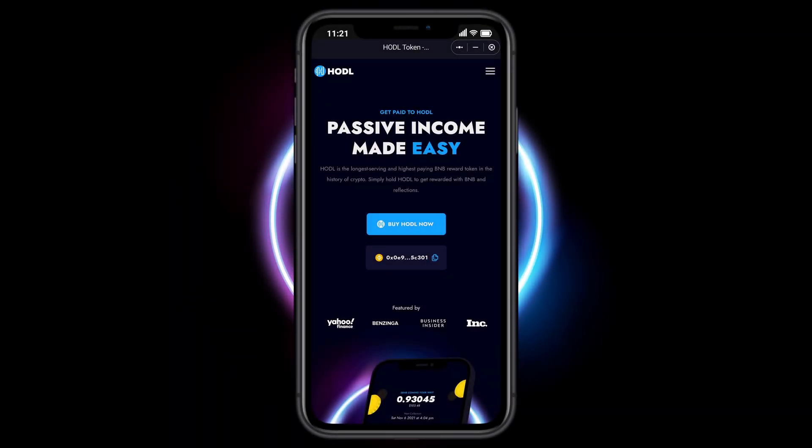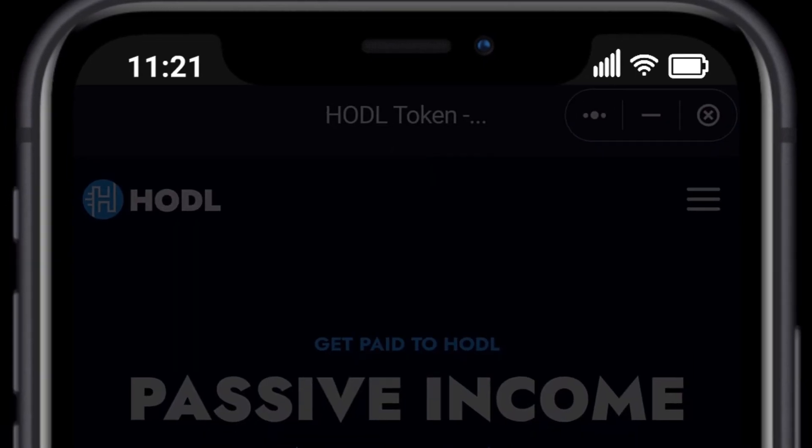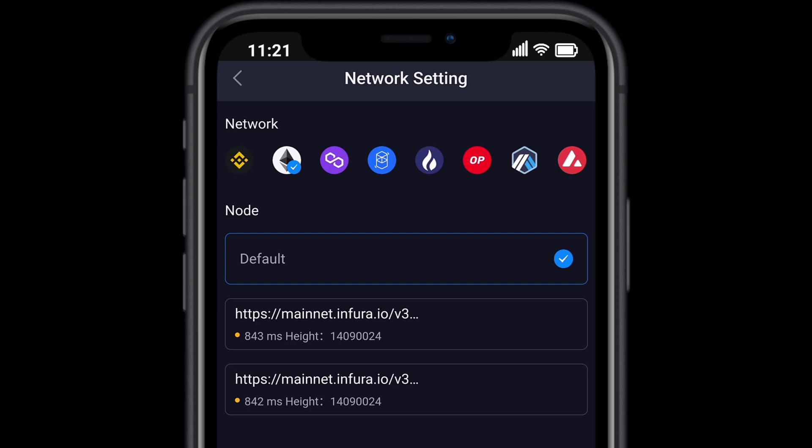Welcome to the HODL Reward Claims Tutorial. We are going to select the three dots in the top right hand corner of our SafePow wallet browser, then we are going to select the Network Settings option.